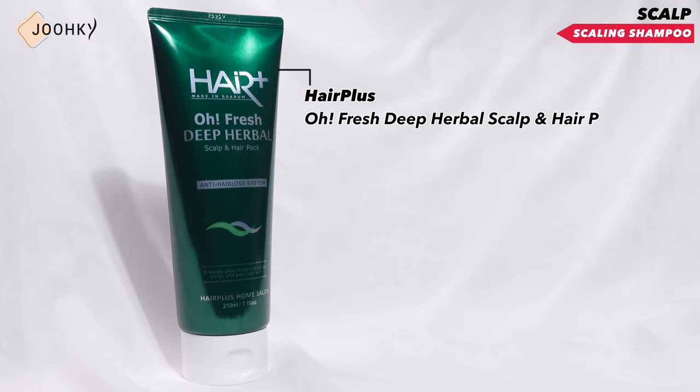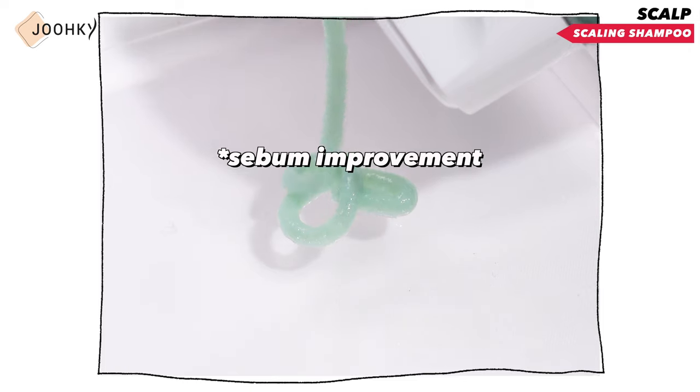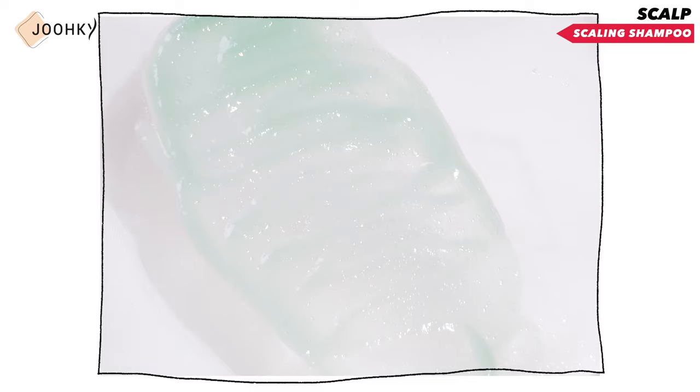Next, I brought Hair Plus' All Fresh Deep Purple Scalp & Hair Pack for soothing and cooling care. I've reviewed this product before and after using it, I've come to really like it. It's a product with excellent sebum improvement, scalp moisture improvement, and redness relief effects. I personally felt that this product was very effective in calming the sensitive scalp when used. This product is actually a renewed version. Personally, I like the original version more than the renewal version, but if you want a scalp pack that is effective in calming the scalp, I definitely want to recommend this product.